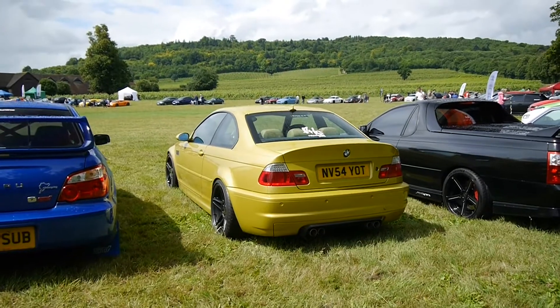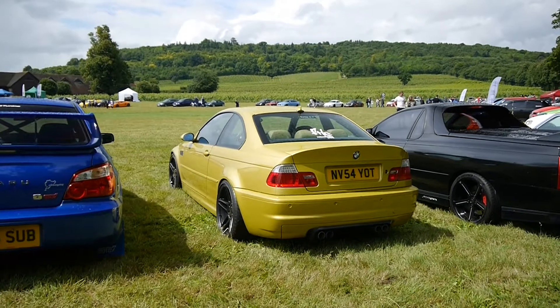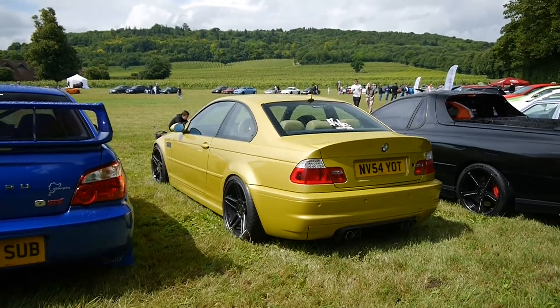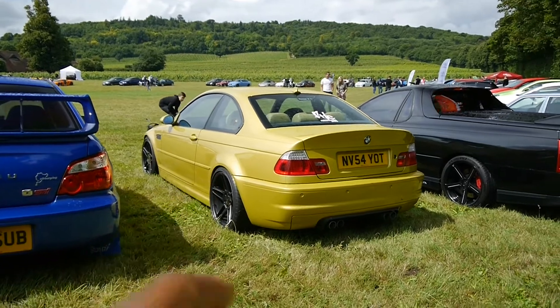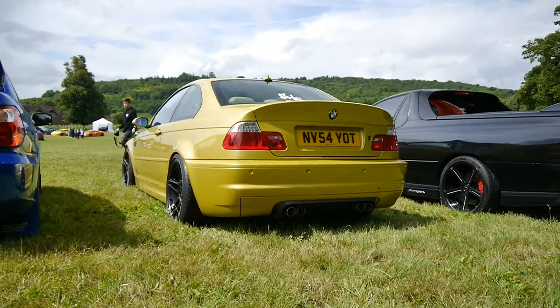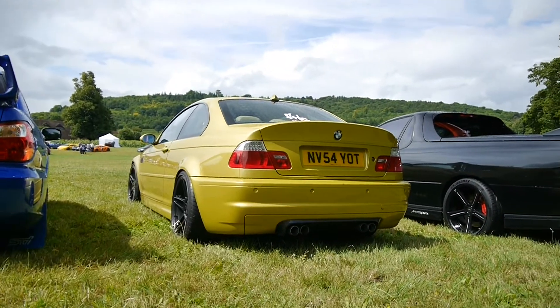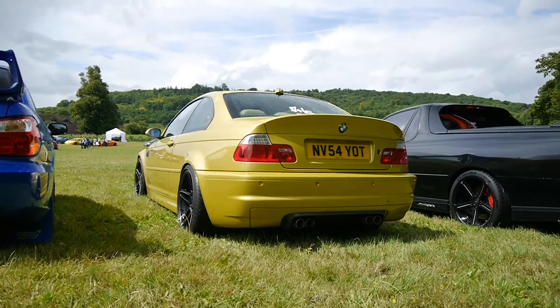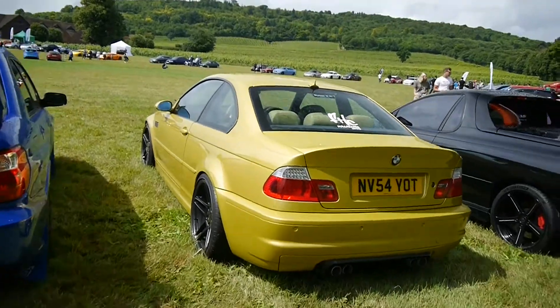Let's go around the actual show and see what's around. Starting off here with this cool lime yellow — in fact, this might be the new colour on the M4, Austin Yellow. This might be an Austin Yellow M3. Love how it's lowered. I do like these cars. Check out that big ducktail — it's almost like a CSL-style ducktail. Check out the quad exhaust. Love, love, love this M3. Really cool car.